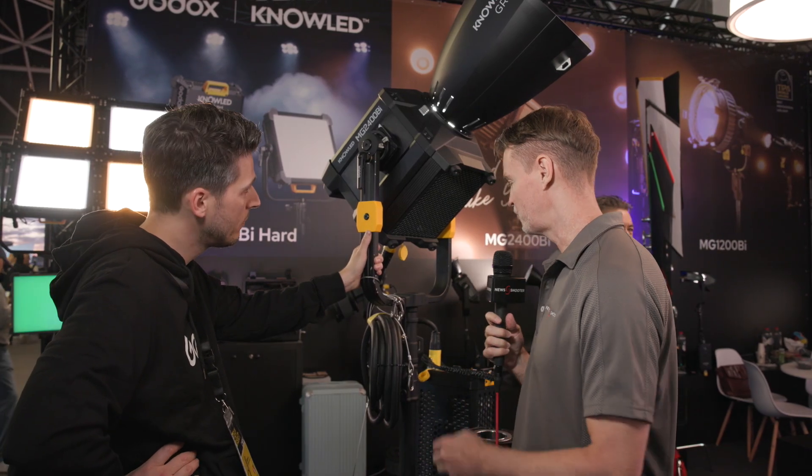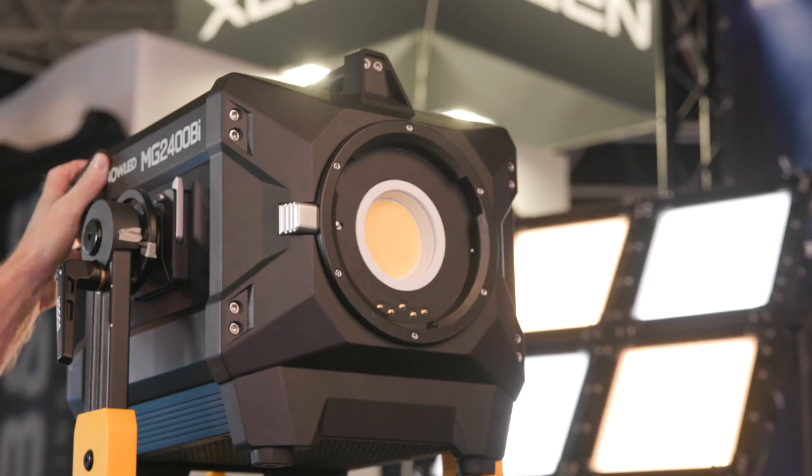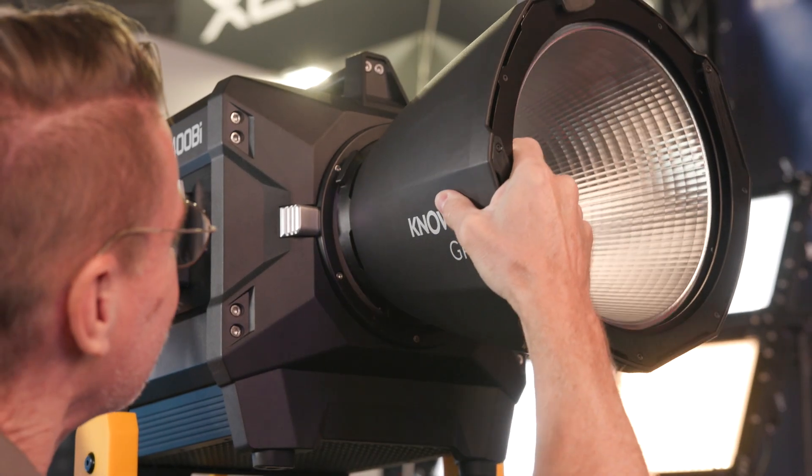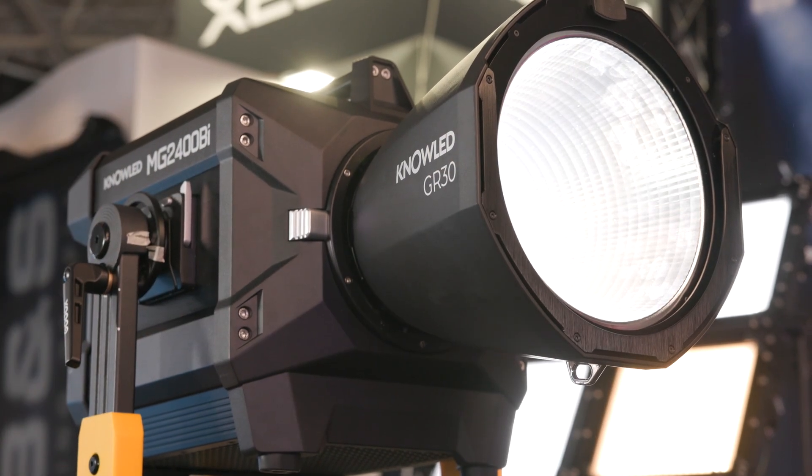This is going to be available with various lighting modifiers. There will be a Fresnel, a spotlight attachment, a lantern, softboxes, and a whole range of reflectors.